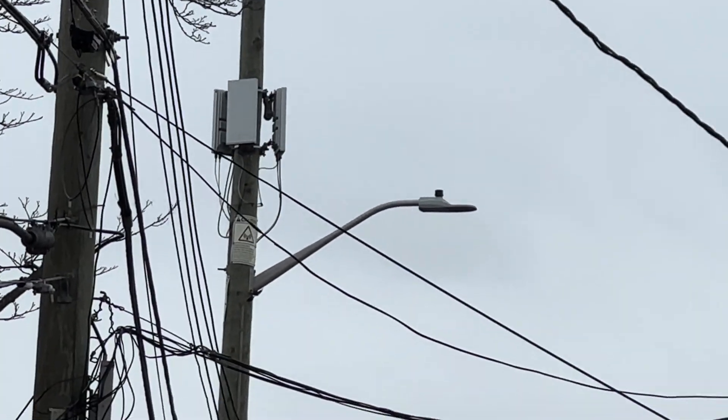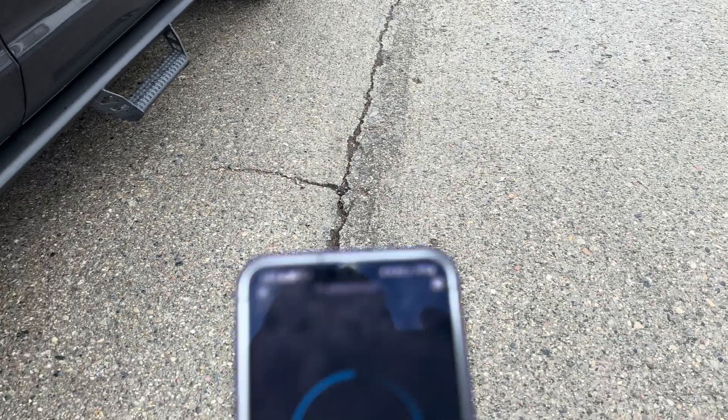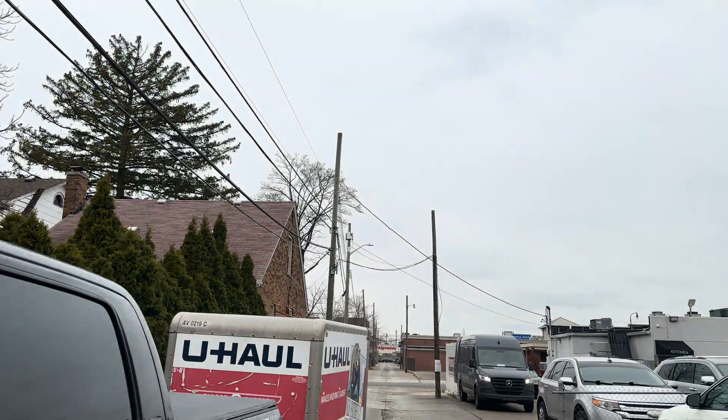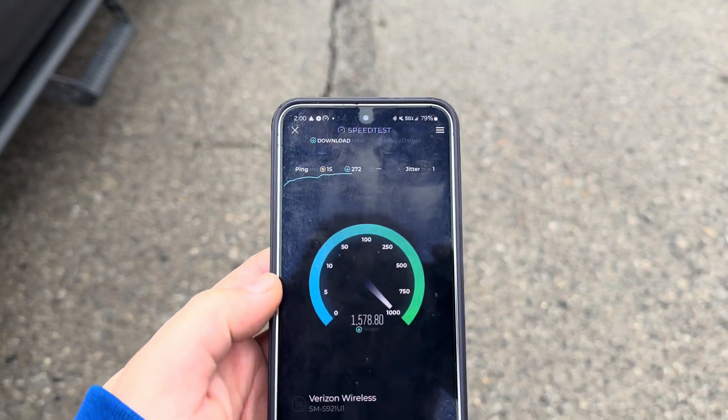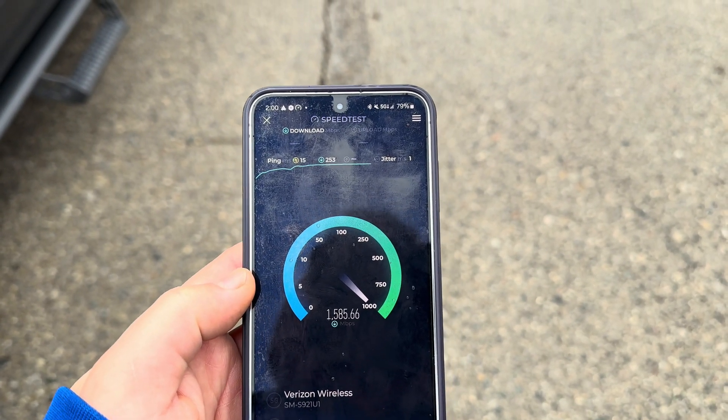You guys might recognize that — looks like Ericsson to me. I think we're in a Samsung market, but let me go ahead and speed test it for you guys, we'll see what the performance is like. This is the Samsung Galaxy S24, and I mean, it's almost like pointing right at me here, so performance is absolutely incredible.